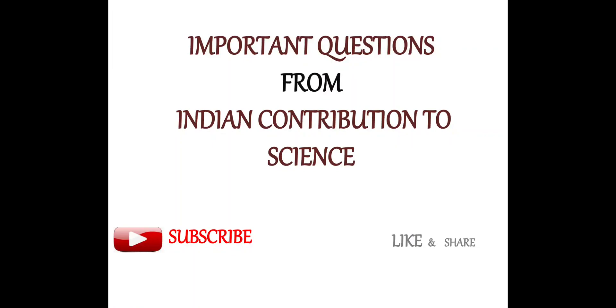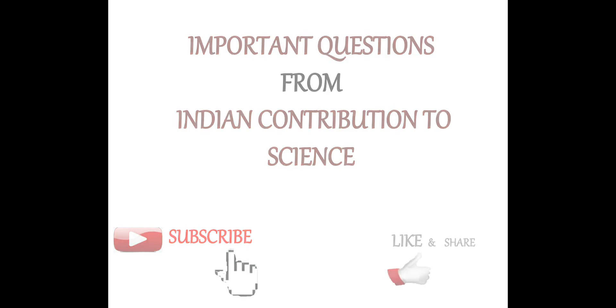Hello students, very good morning, good afternoon, good evening — whenever you are watching my video. This series is for VVM. We are discussing important questions for VVM from the topic Indian Contribution to Science. Please subscribe the channel by pressing the subscribe icon, like by pressing the thumb icon, and share also.